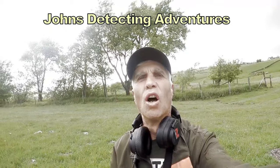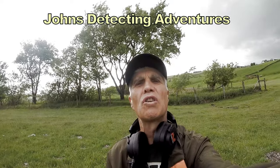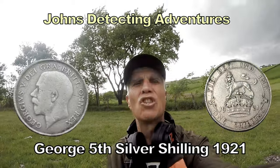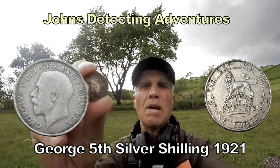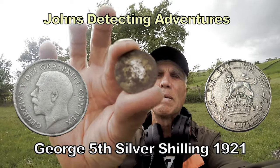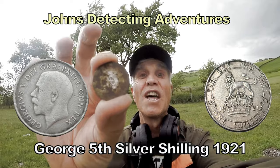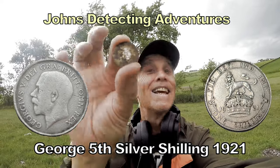Oh yes, more silver! George V shilling this time, 1921. I know it's silver because it says so on the back — you can see the silver side there. It'll be black on the other side, but that is silver, George V, 1921. Seen the date — shilling!